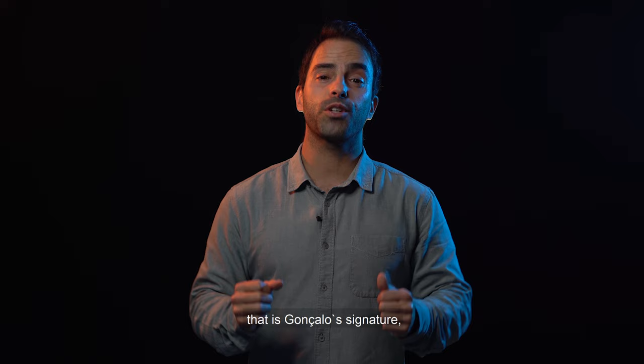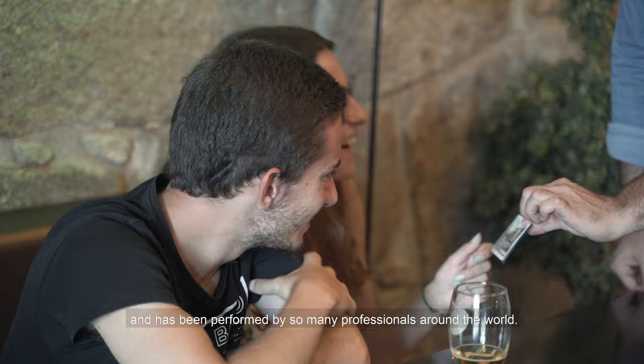Last but not least, we decided to include the City version, which is Gonzalo's signature effect and has been performed by so many professionals around the world.